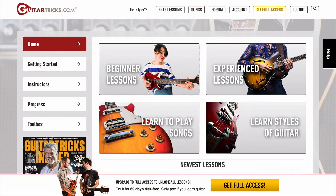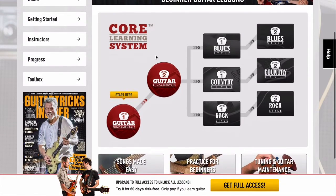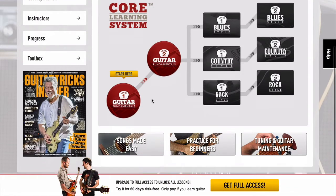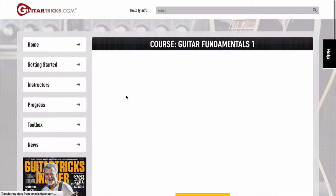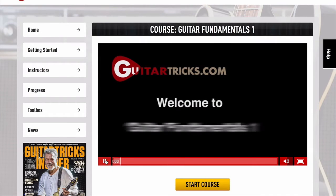If we just click on beginner lessons we get taken to the core learning system here. So you can start with Guitar Fundamentals, Guitar Fundamentals level two, and you can move up into these other levels as well. I'm not going to run through everything here, but just to give you a little behind the scenes look, if we click on start here, we're going to get an opening video from Lisa McCormick.